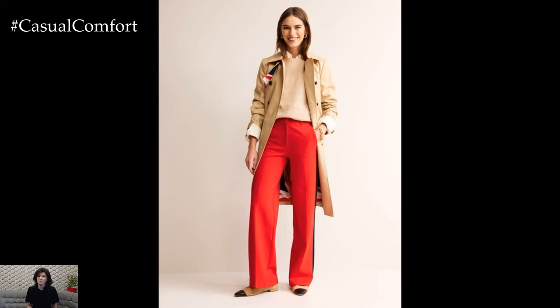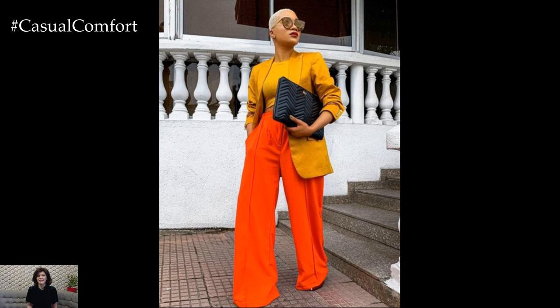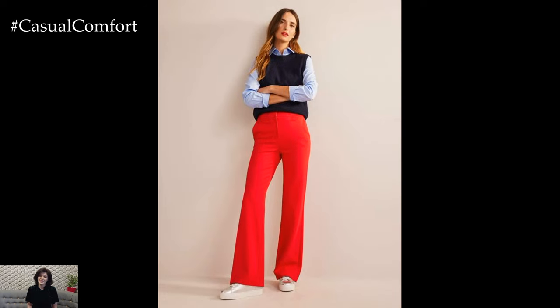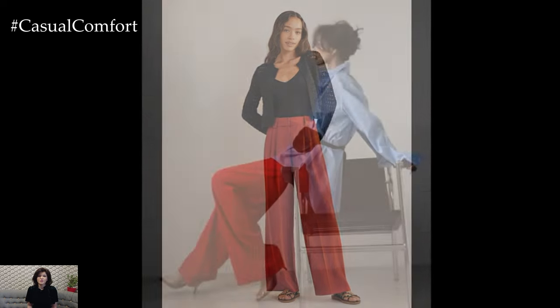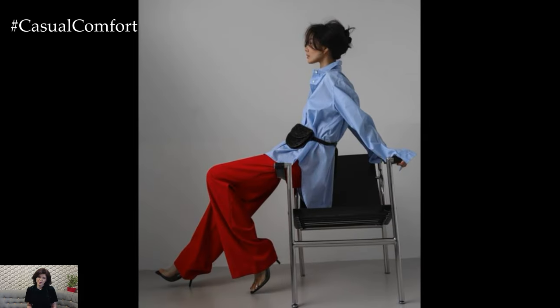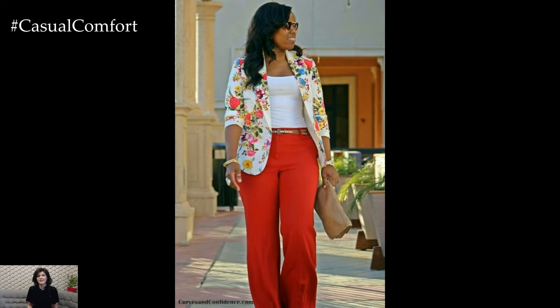This approach is ideal for fashion-forward individuals who love to push boundaries and make a memorable impression. If you're inspired by these bold ideas, don't forget to subscribe to our channel and share your own vibrant outfit combinations in the comments. As we wrap up our stylish red trousers lookbook, remember that the key to redefining elegance with red is to embrace its boldness and versatility. Whether you're opting for a classic, casual, or formal look, red trousers offer endless possibilities for creating chic and sophisticated outfits. Experiment with different styles and combinations to find what works best for you and your personal taste.